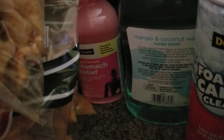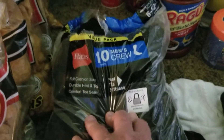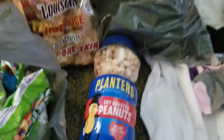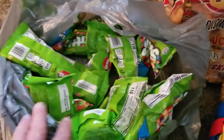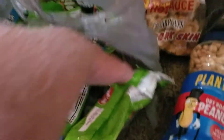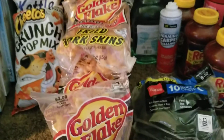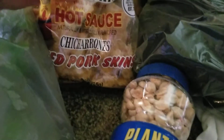We got some generic Pepto-Bismol. We got a whole bag of ten-count men's crew socks, size 6 through 12. We found some Planters dry peanuts and a whole bunch of Skittles — oh, they're the sour kind! We also got a whole bunch of pork rinds in two different kinds: sweet heat barbecue and hot sauce.